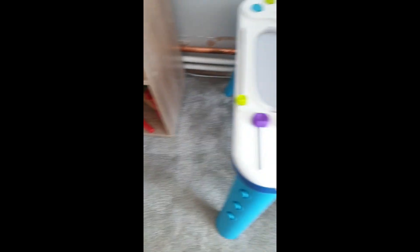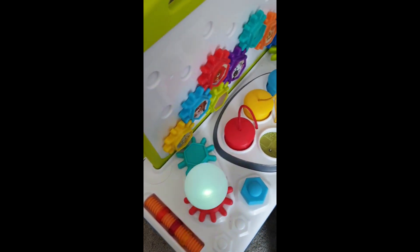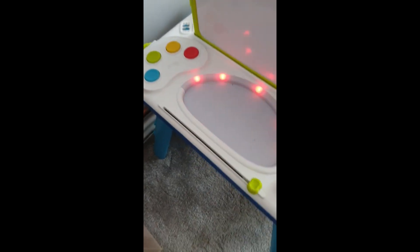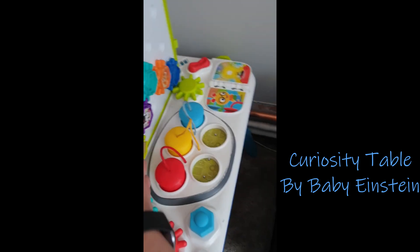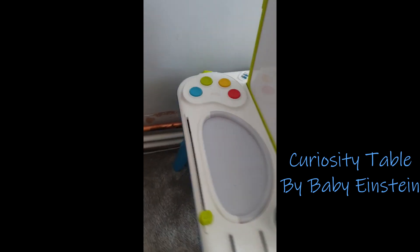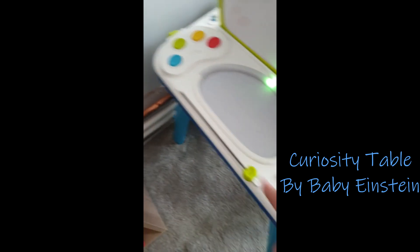And then the last toy we've got out at the minute is this Einstein table. It's just got loads of different activities on it, and lots of fun sounds and lights. She's gone through a few different phases with this — she likes to just pull the cogs off and throw them around, and at the minute she just likes the lights and all the sliders.